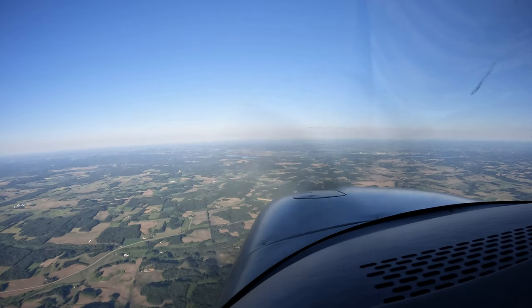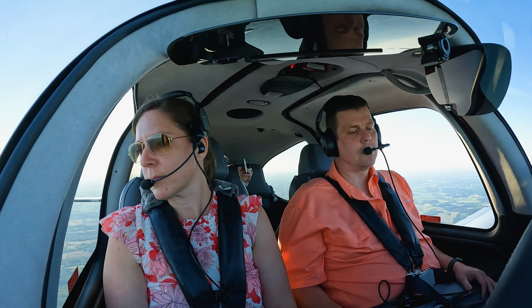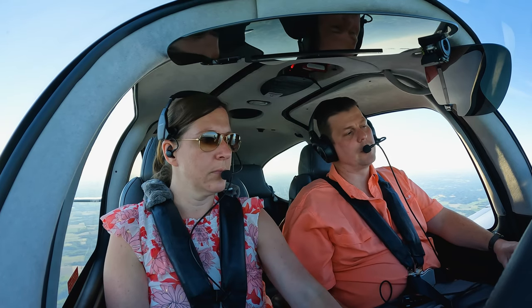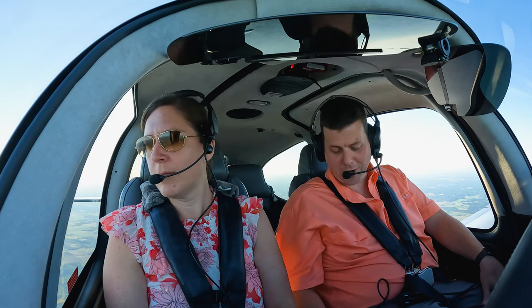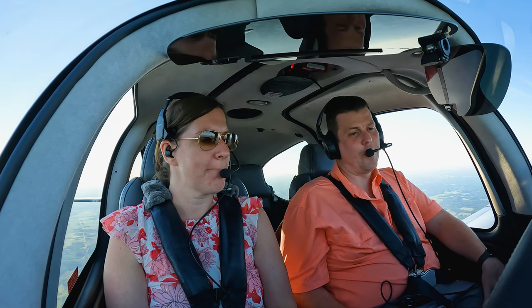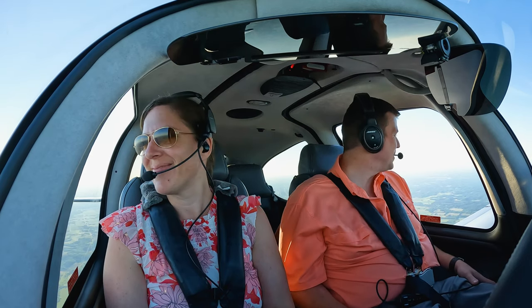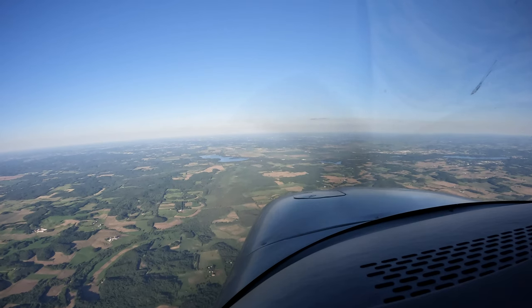Jet Speed 335, descend at your discretion, maintain 3,500. La Crosse altimeter is 3,006, information Oscar. Discretion down to 3,500 with 3,006 and Oscar for Jet Speed 335. We've got Oscar and pilot's discretion down to 4,000. Folks from the flight deck, we've begun our initial descent into Eau Claire — should have you on the ground in about eight minutes. The weather in Eau Claire is pretty similar to where we left in New Richmond, sunny and clear.